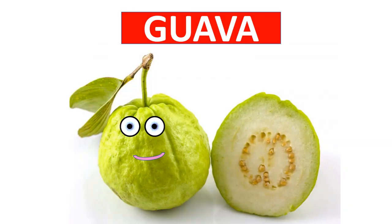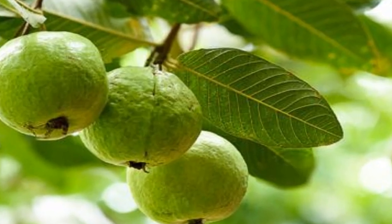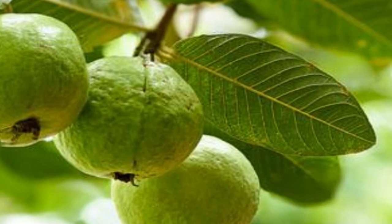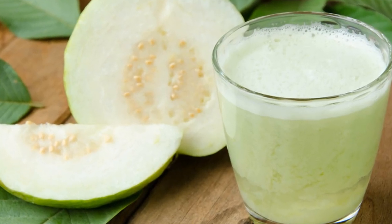Some guavas have white pulp inside and some have pink pulp. Guava fruits are rich in antioxidants, vitamin C, potassium, and fiber. Guava juice tastes creamy and yummy.